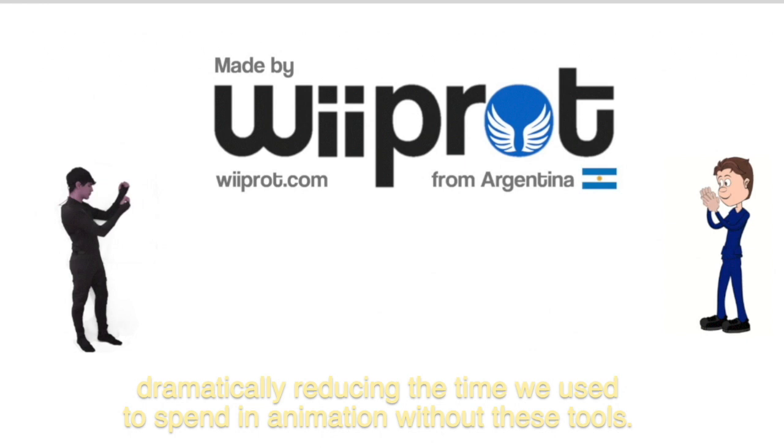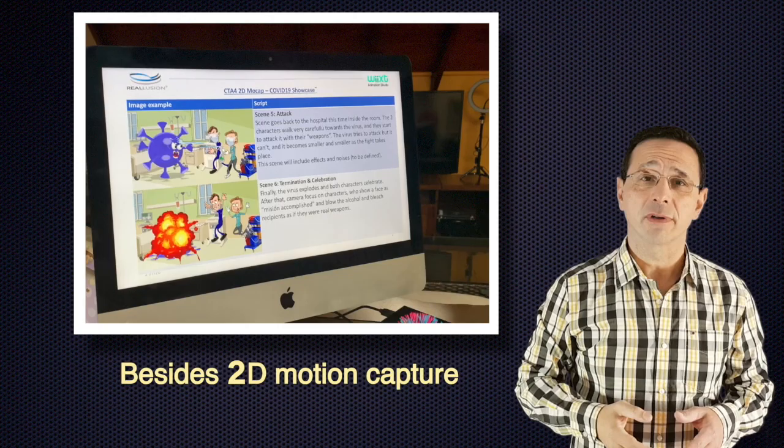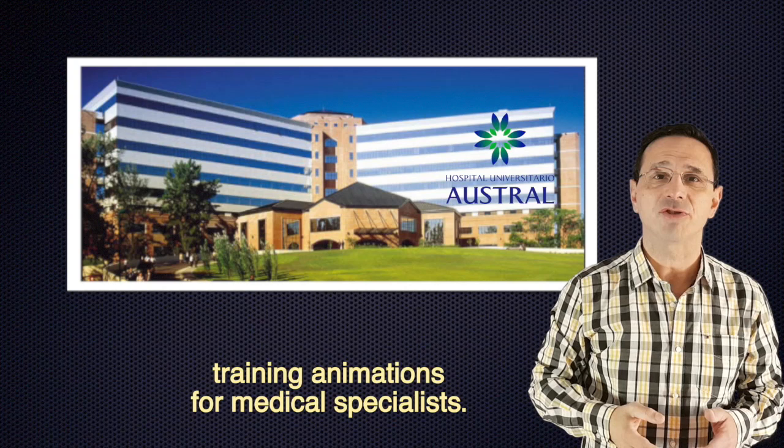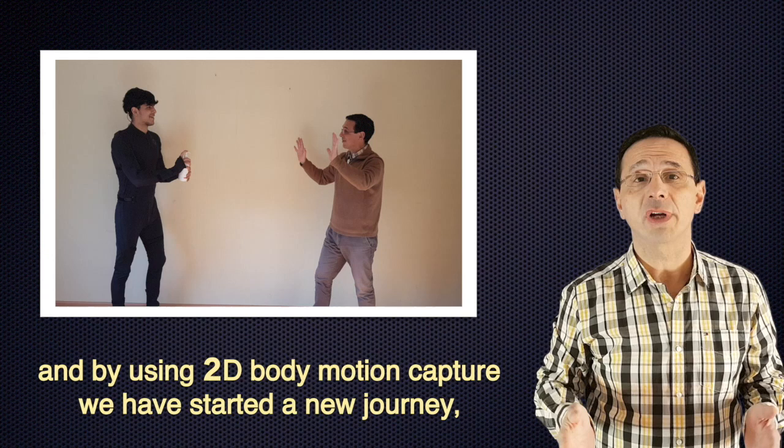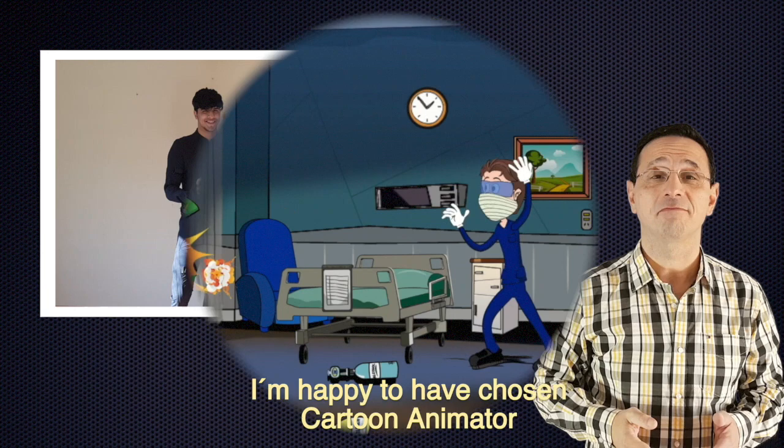Besides 2D motion capture, Cartoon Animator also allows us to effectively create eye-catching training animations for medical specialists. We have trained over 3,000 medical specialists over the year, and by using 2D motion capture, we have started a new journey that we are really enjoying. I am happy to have chosen Cartoon Animator as our 2D animation platform.